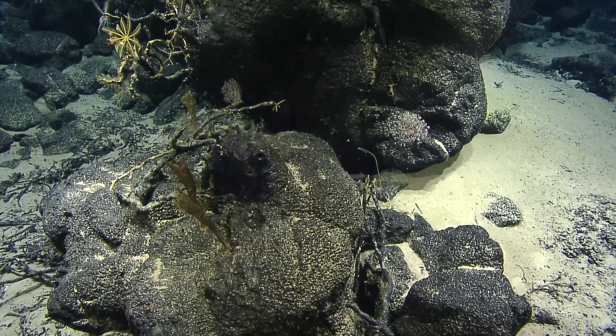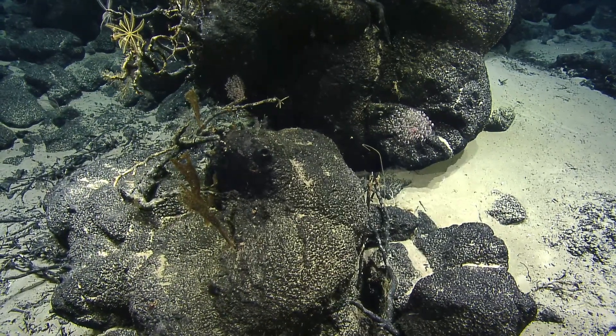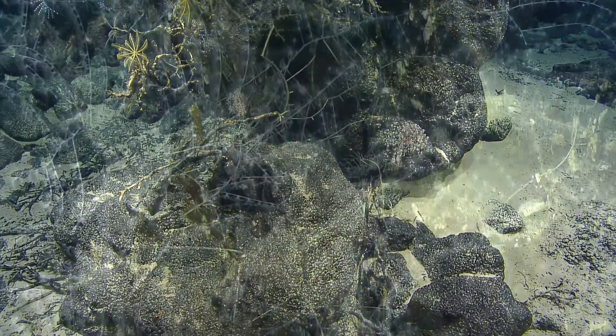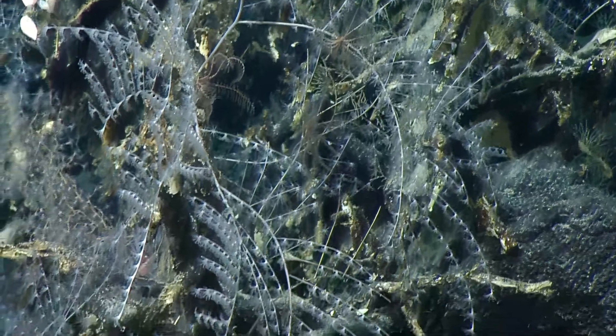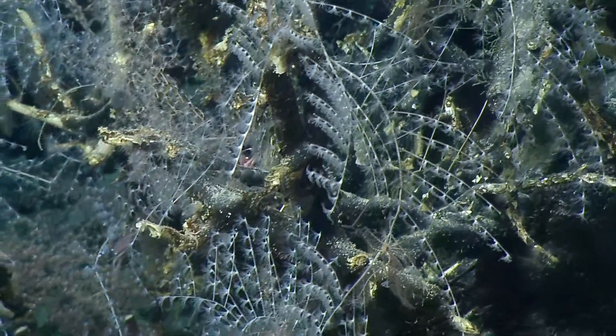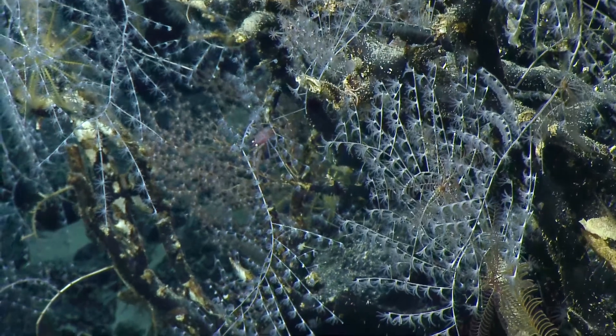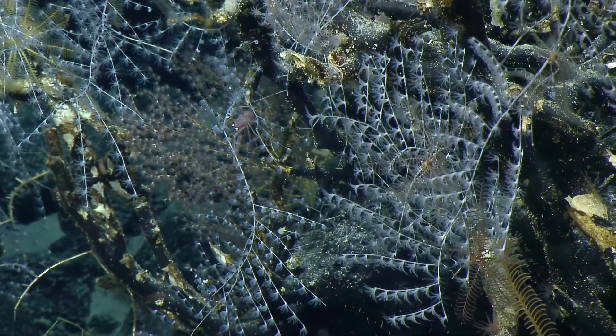I don't know exactly what the rate of this is, but it's essentially immaterial. If you ask a geologist, that's nothing. It's just so neat that they've been sitting here undisturbed for so long. So I would say it's safe to say at least millennia.